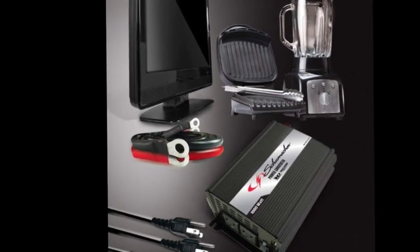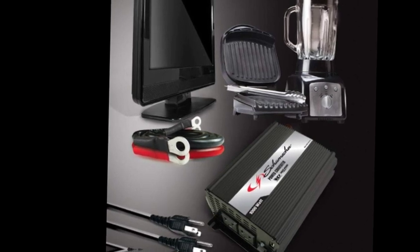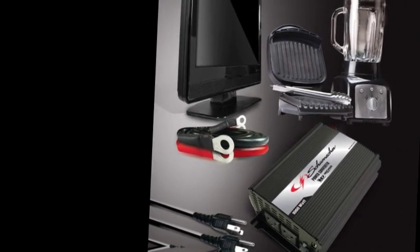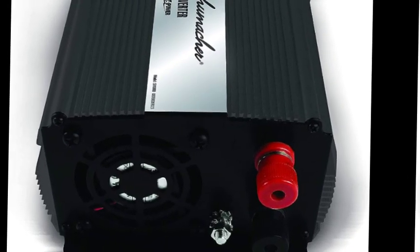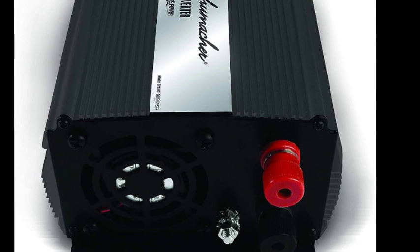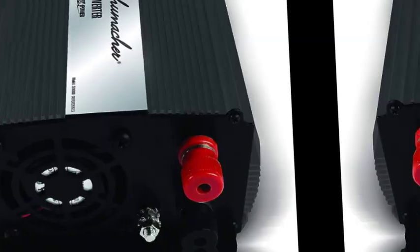Note: Products with electrical plugs are designed for use in the US. Outlets and voltage differ internationally, and this product may require an adapter or converter for use in your destination. Please check compatibility before purchasing. The Schumacher SI 1000 is a 1000W DC to AC power inverter that converts vehicle power to household use.